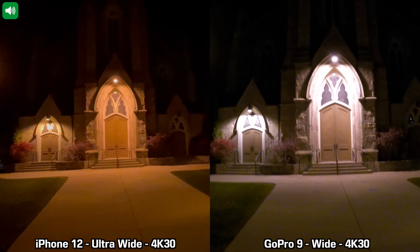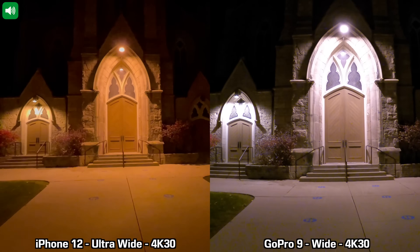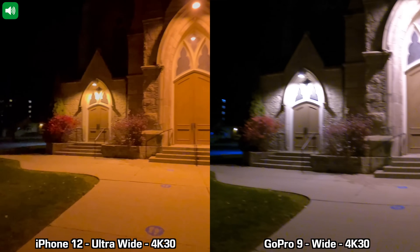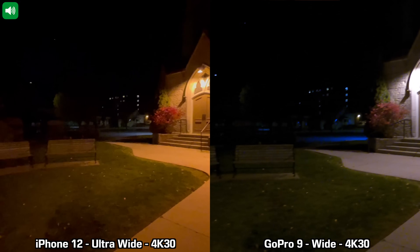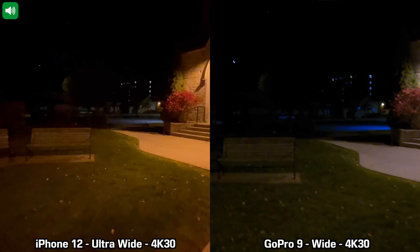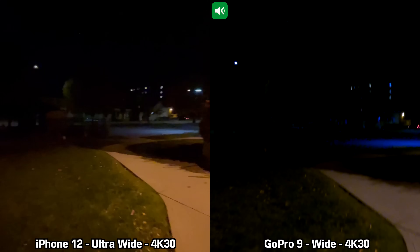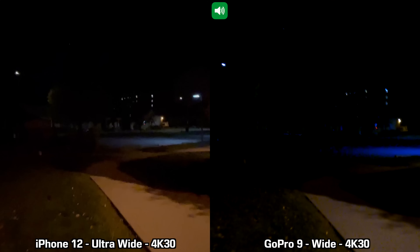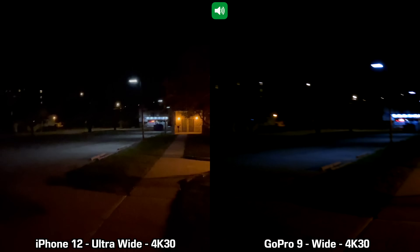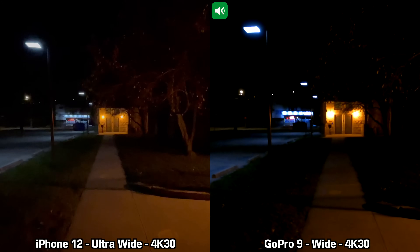We are moving on to our second recording in low light between the GoPro 9 and the iPhone 12. For this recording I'm using the ultra wide lens on the back of the iPhone 12 and the GoPro 9 on the wide setting — 4K at 30 frames per second with the boost level of image stabilization. This is how a recording looks using the ultra wide lens on the back of the iPhone 12 at 4K 30fps.